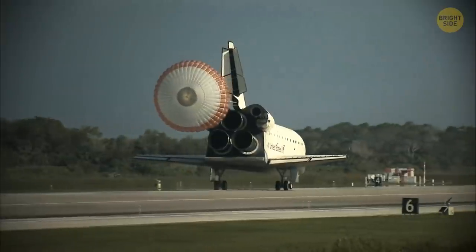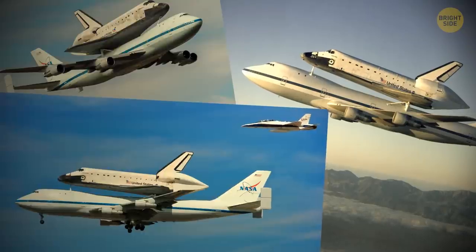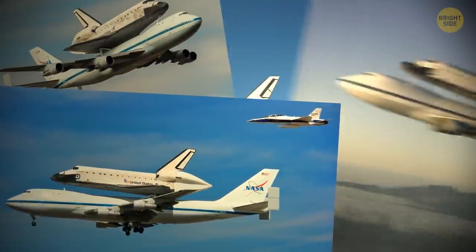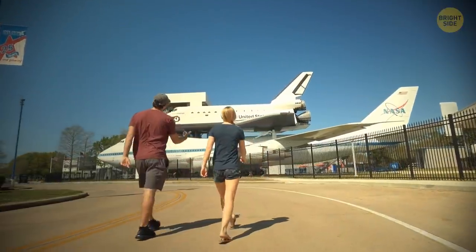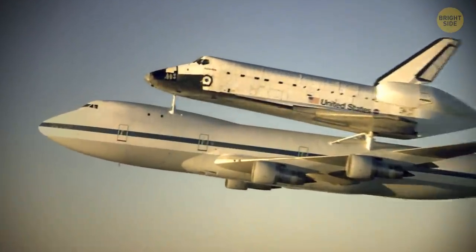The shuttle's back on Earth — mission complete. You might have seen pictures of the orbiter hitching a ride on a Boeing 747 airplane. That's how they would transport the orbiter from the landing site back to the launch pad or other places if needed.